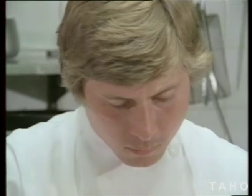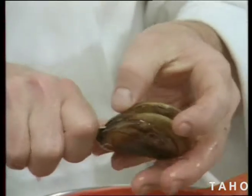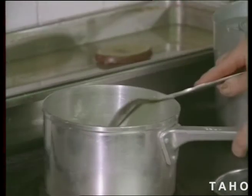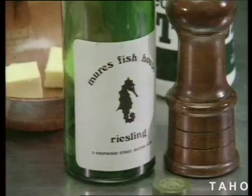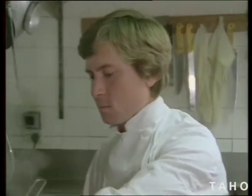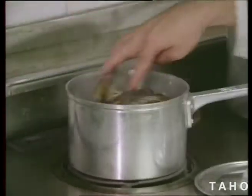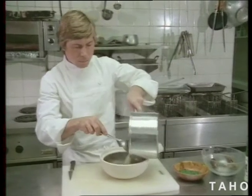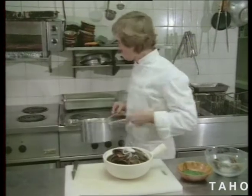To cook mussels marinière, you first clean the mussels. Quickly boil them — 30 seconds is quite sufficient. The mussels are then opened and the succulent juice is preserved for later. Place some butter in a saucepan and lightly glaze some onions. Then add the mussel juices and some white wine — with perhaps a glass for yourself. Bring them to the boil before adding the prepared mussels. As soon as the mussels are heated through, serve them with a garnish to complete the presentation.